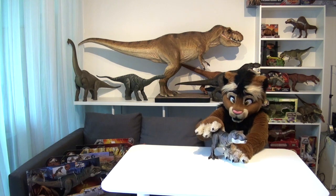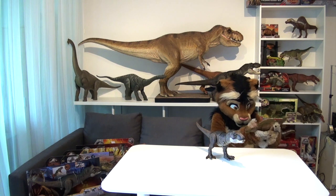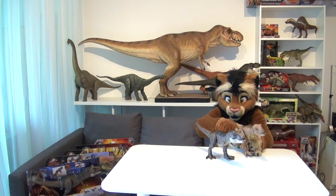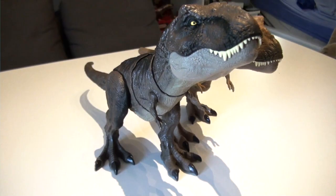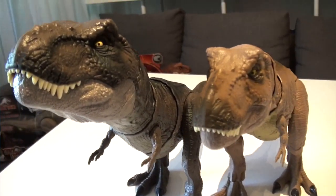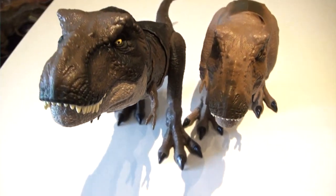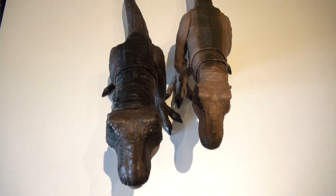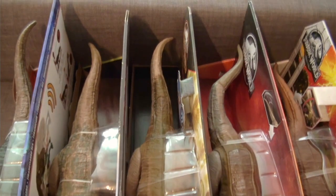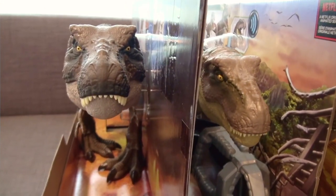I want to start first with looking at the head, and for that I want to bring in my Epic Roaring T-Rex, because I want to show you a difference — one of the most notable differences besides the coloring and the paint job. Take a good look at the heads, and you can see that the head of the Thrash and Devour is an entirely different mold. It is much bulkier and wider than the head of the Epic Roaring T-Rex. The same is true if you compare the new Thrash and Devour with all the other mid-sized T-Rexes released by Mattel so far — the head sculpt is really much bulkier. We will see why that is in just a moment.